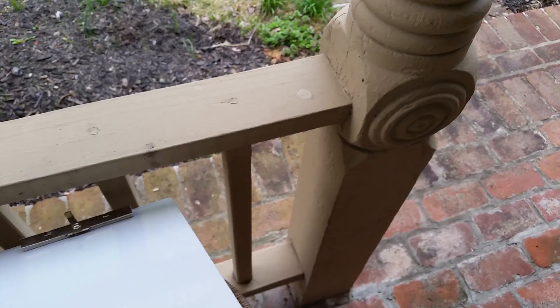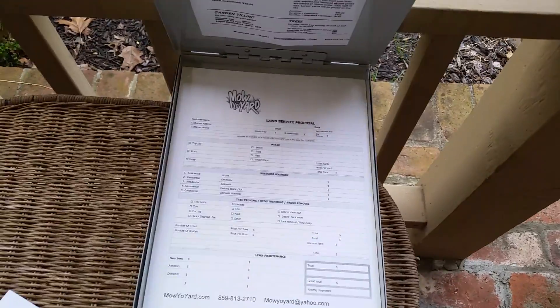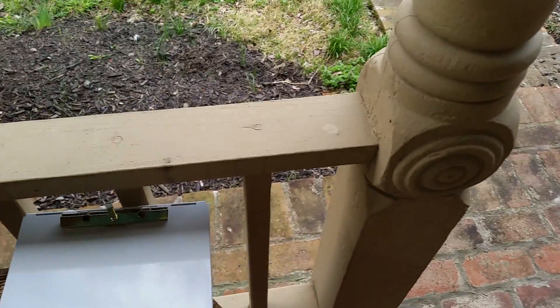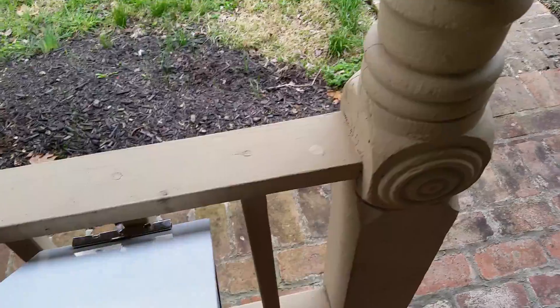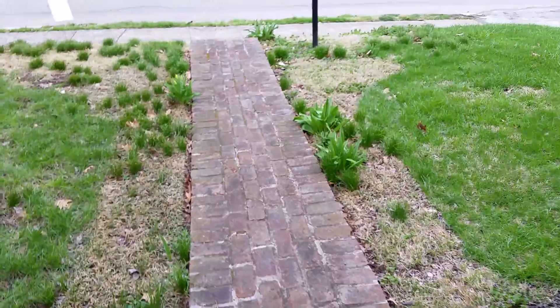I keep my little handy-dandy price list right here, just in case I need to check myself. I've got a few used ones right there, and I've got the new ones up here.